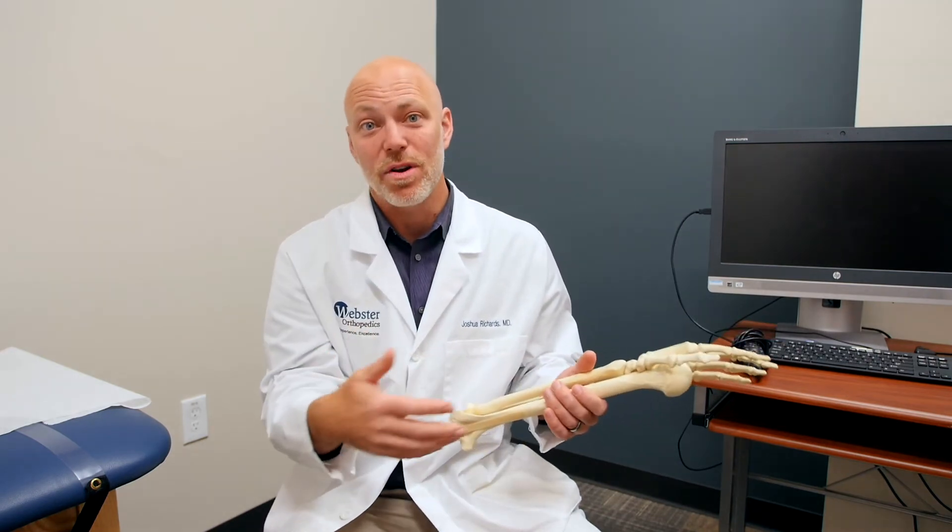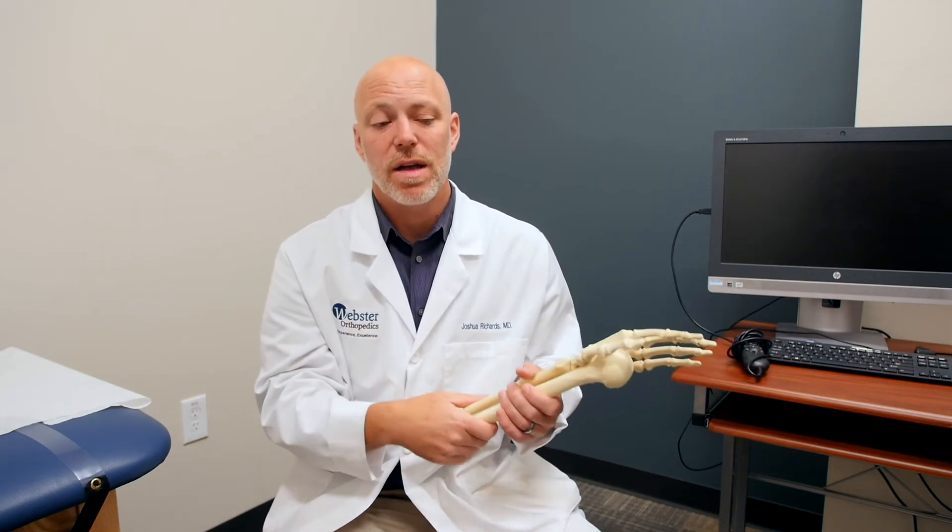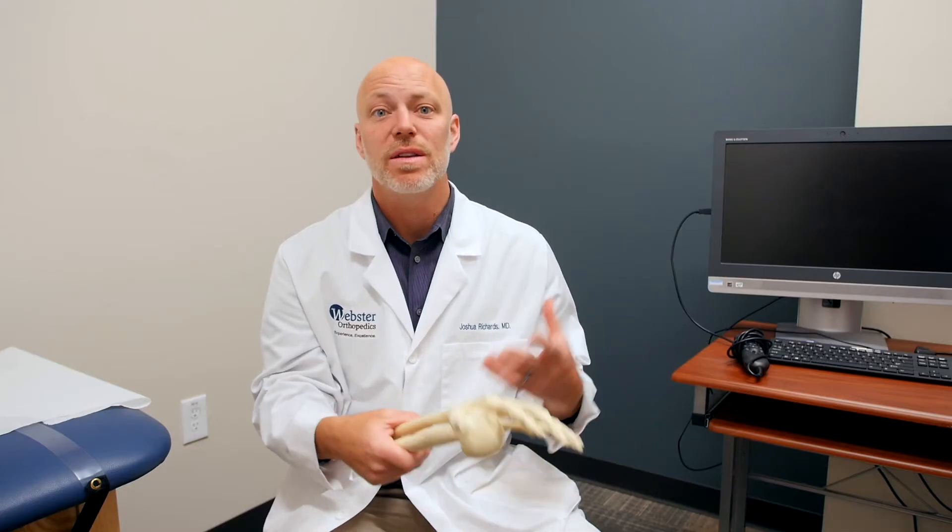If you have pain on the outside of your elbow, that's where the fracture is, but if you have pain on the inside of your elbow you could have torn a ligament very badly, or have more fractures that weren't identified in the emergency room. If you start to move your elbow right away that could be bad — you could dislocate your elbow. So you need an orthopedic surgeon to evaluate you and determine whether it's stable.